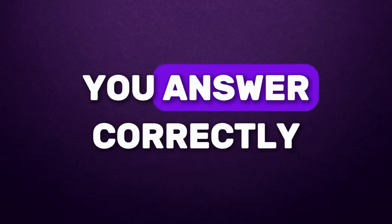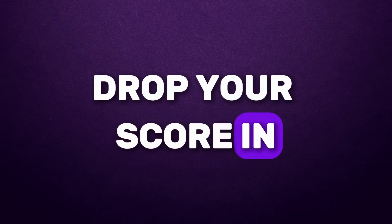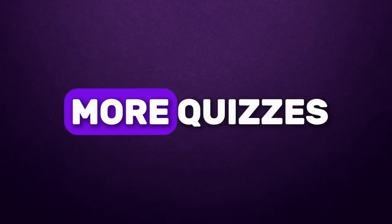How many questions did you answer correctly out of 50 in our human body quiz? Drop your score in the comments and don't forget to like, share, and subscribe for more quizzes.